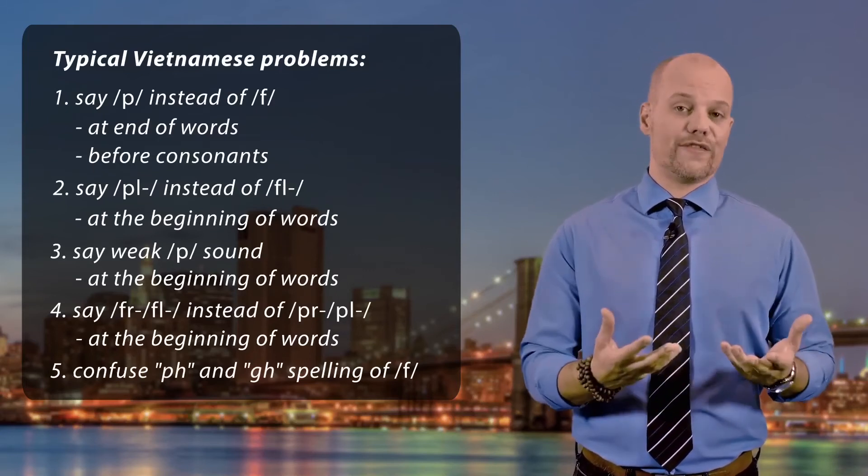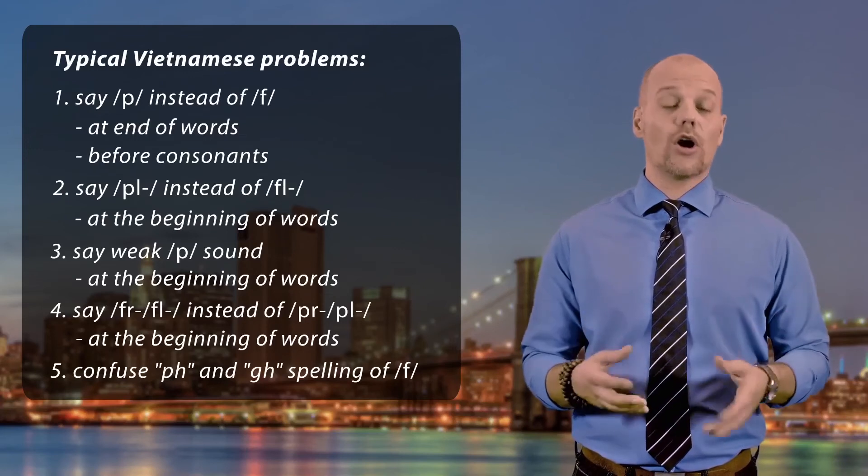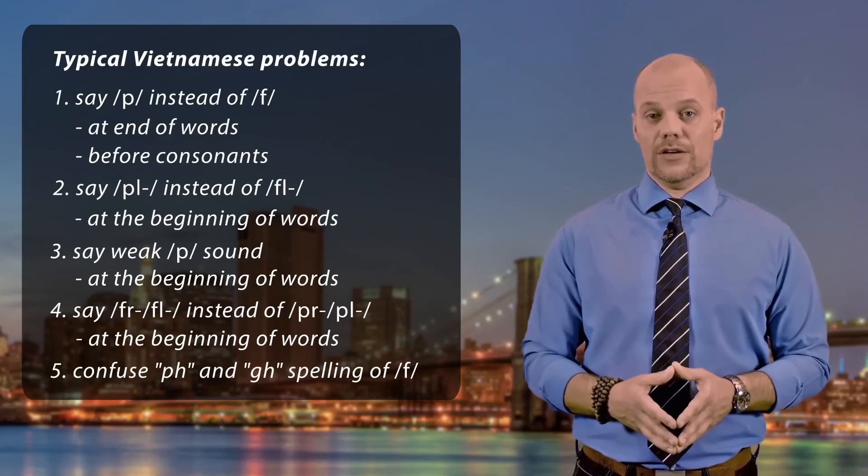like in 'enough' — both of which are possible ways to spell the F sound.